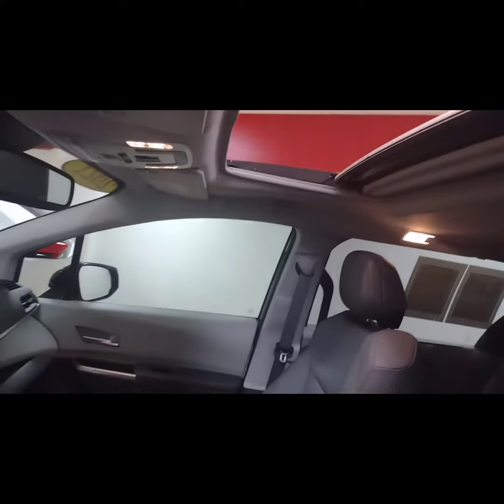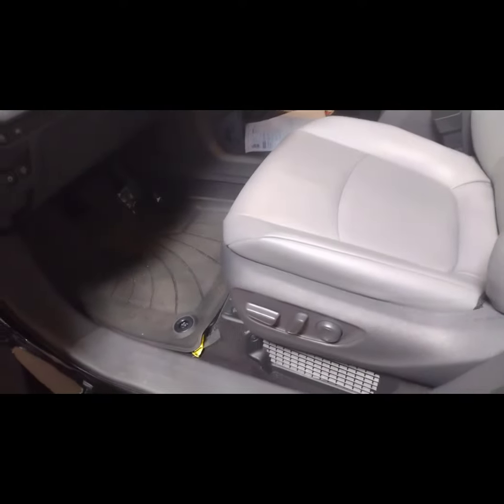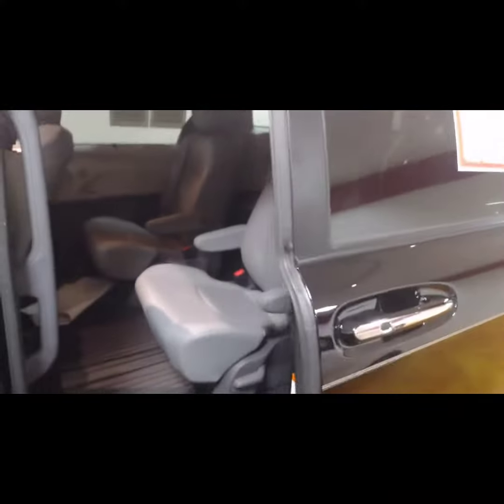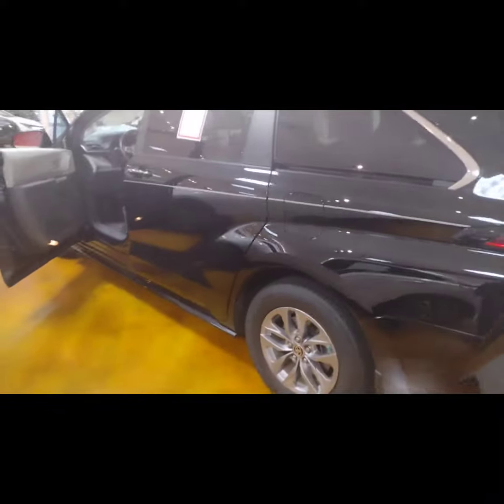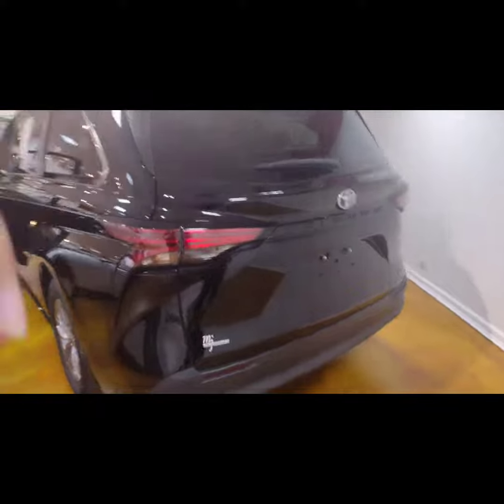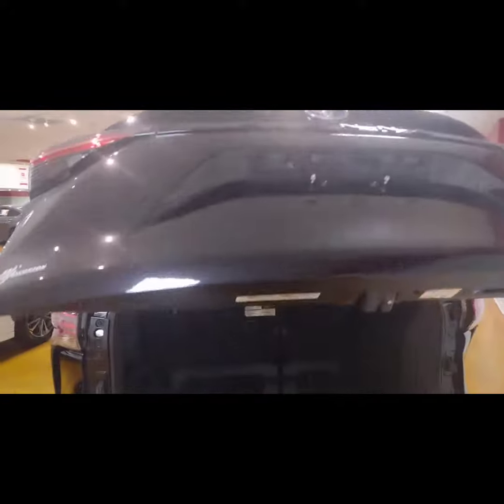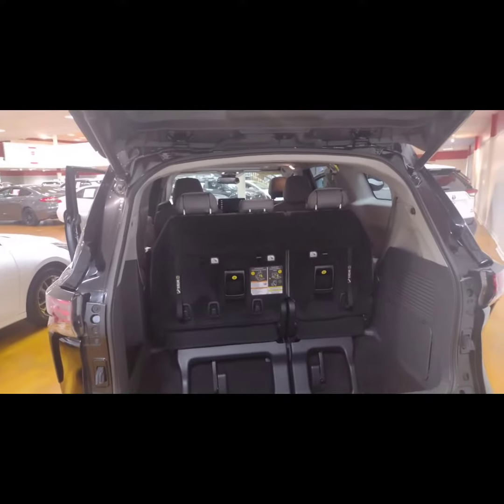With a sunroof, leather seats, power seats, power doors, captain's chairs, and then you have your bench chairs. This is the XLE Hybrid. Power liftgate. You have your 60-40 split fold.